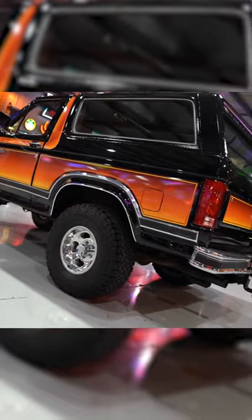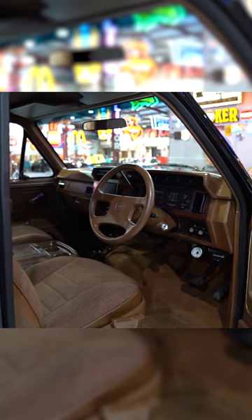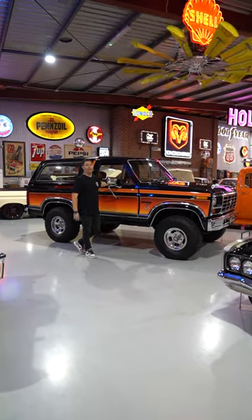The truck's lifted a couple of inches on a cool set of wheels with some mud terrain tyres. Inside, the interior's been fully redone. It's got a touchscreen head unit with Apple CarPlay, and also has factory air conditioning.